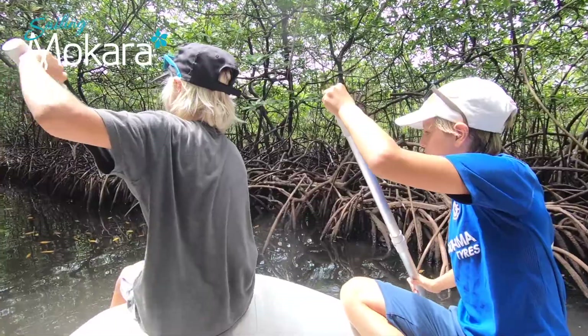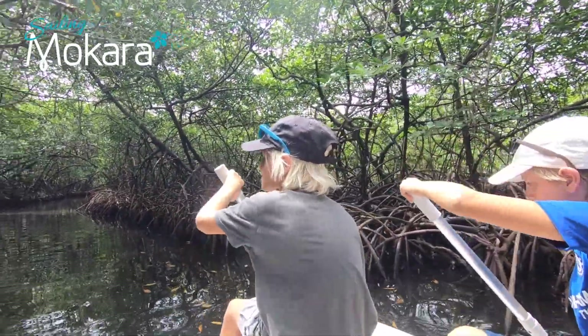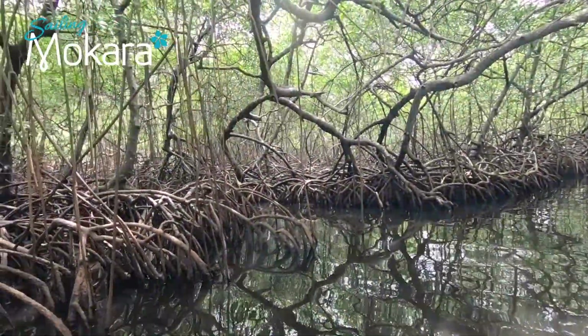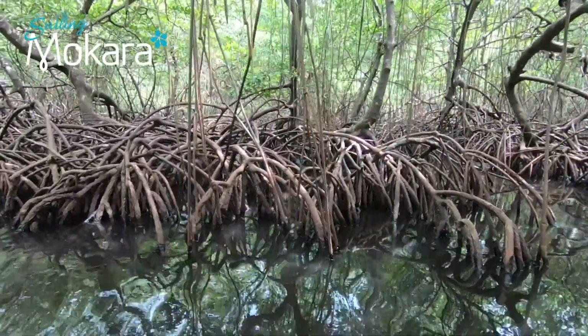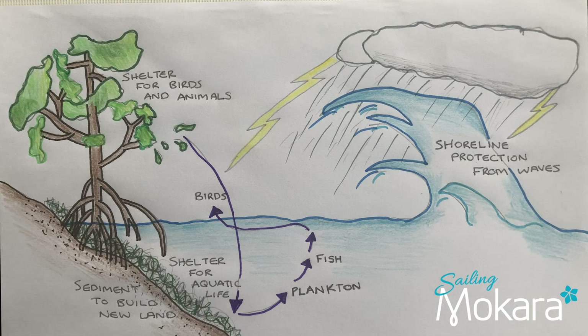Sea level rise is changing where mangroves can grow and threatening their existence. Impenetrable roots are vital to shoreline communities as natural buffers against storm surges and increasing threats from global climate change with rising sea levels.